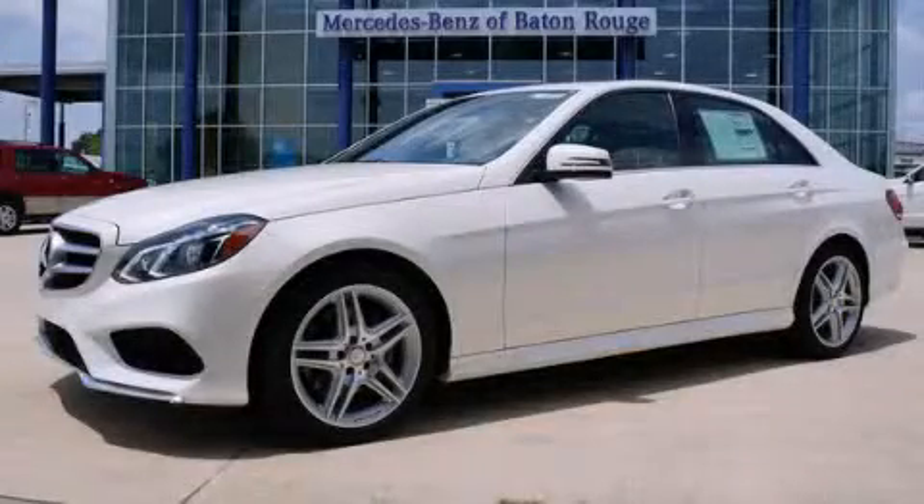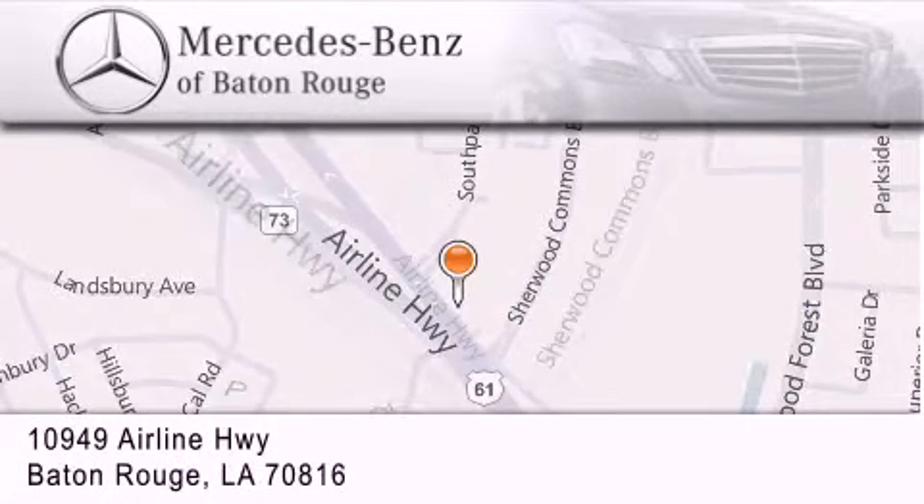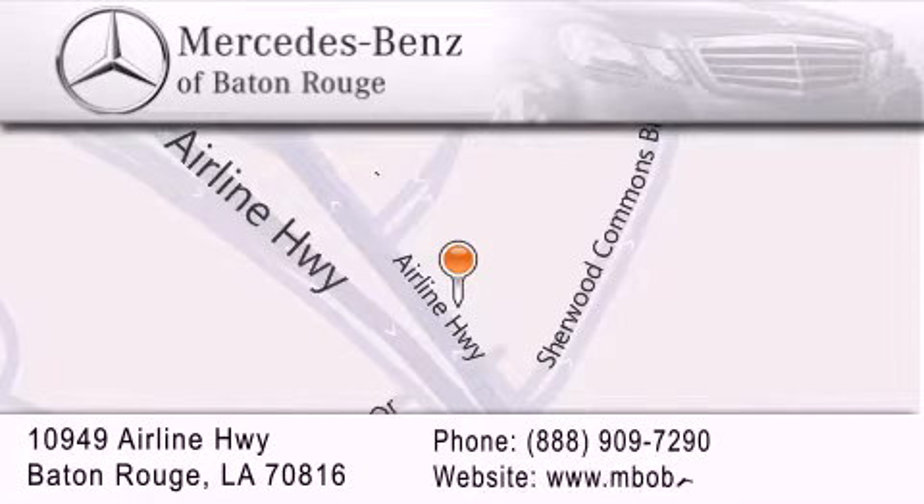We invite you to contact us today to learn more about this vehicle. Mercedes-Benz of Baton Rouge is located at 10949 Airline Highway in Baton Rouge. We are locally owned and operated.